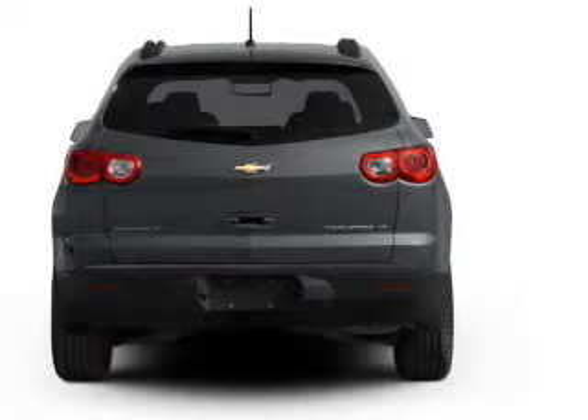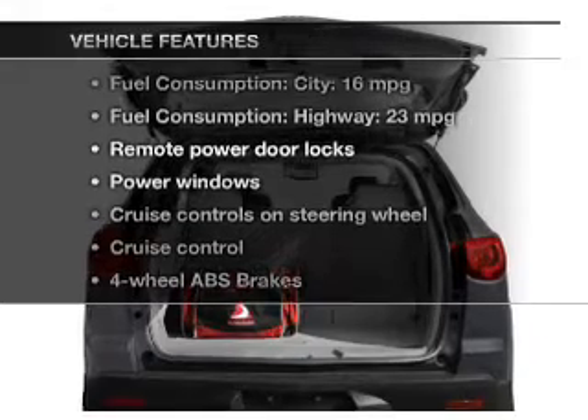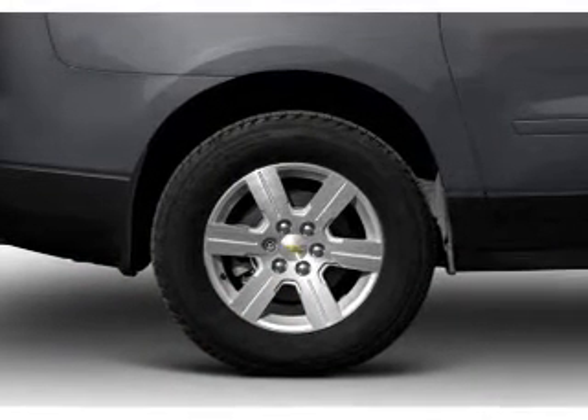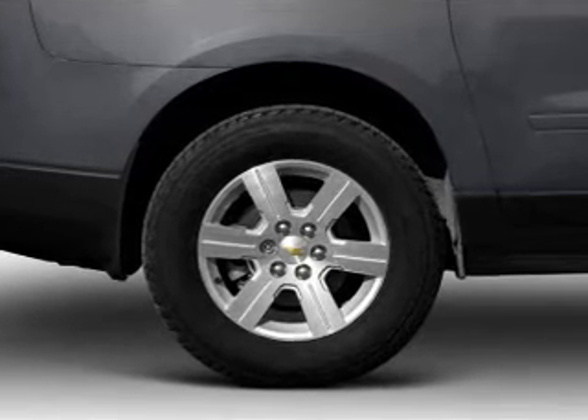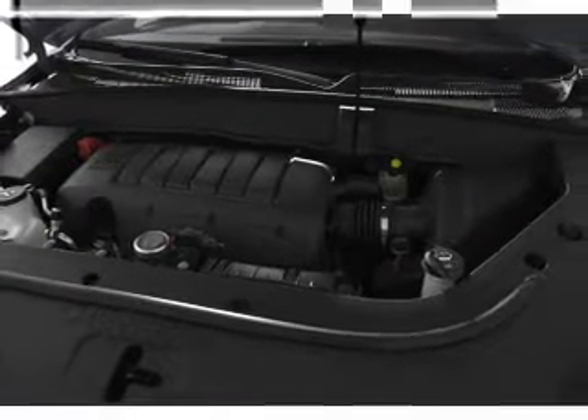The anti-lock braking system will keep you safe on the road, and with these notable features you won't want to miss out on the opportunity to own this amazing ride: power door locks, power windows, cruise control, Bluetooth wireless, an AM-FM stereo with a CD player, satellite radio, and power mirrors.